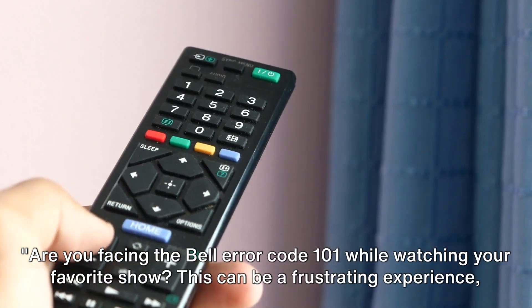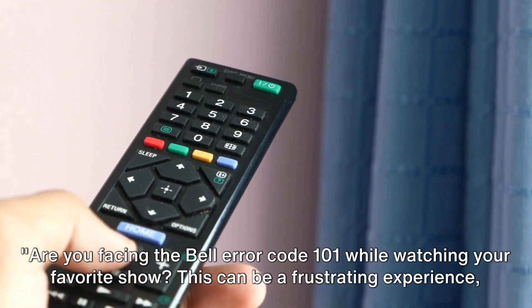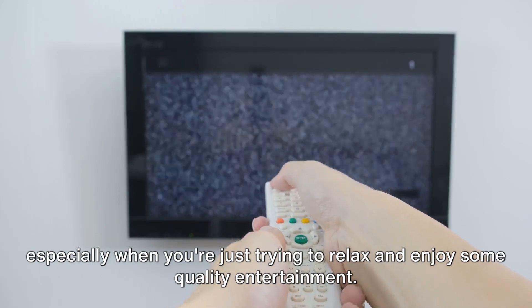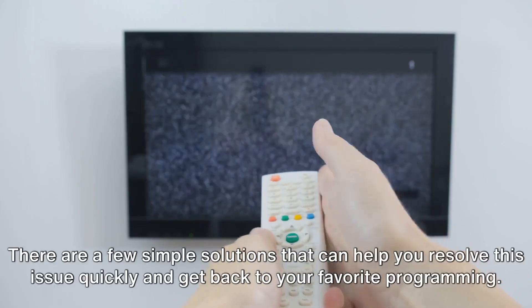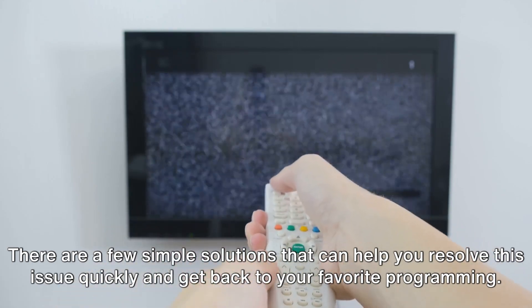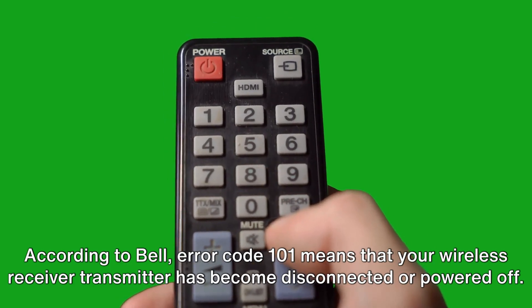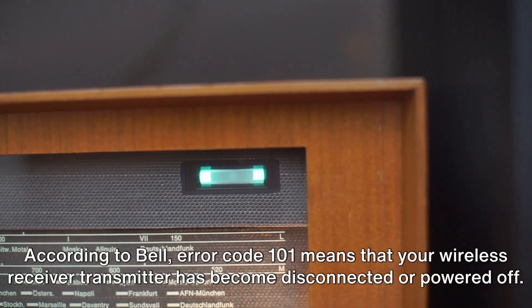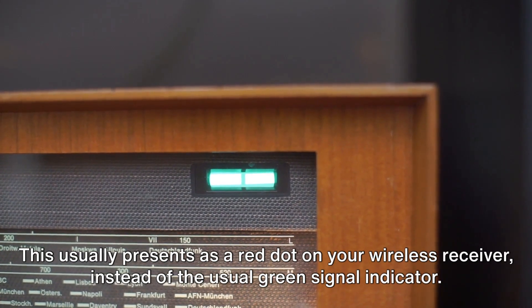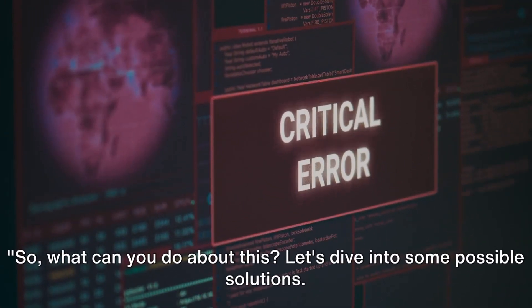Are you facing the Bell error code 101 while watching your favorite show? This can be a frustrating experience, especially when you're just trying to relax and enjoy some quality entertainment. According to Bell, error code 101 means that your wireless receiver transmitter has become disconnected or powered off. This usually presents as a red dot on your wireless receiver instead of the usual green signal indicator.